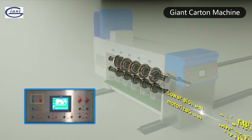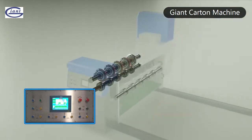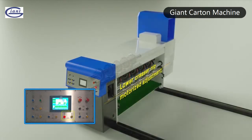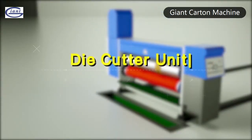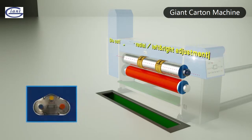Lower slot panel nip motorized adjustment. Lower creaser nip motorized adjustment. Die cutter unit: computer control, die cutting roller ratio.